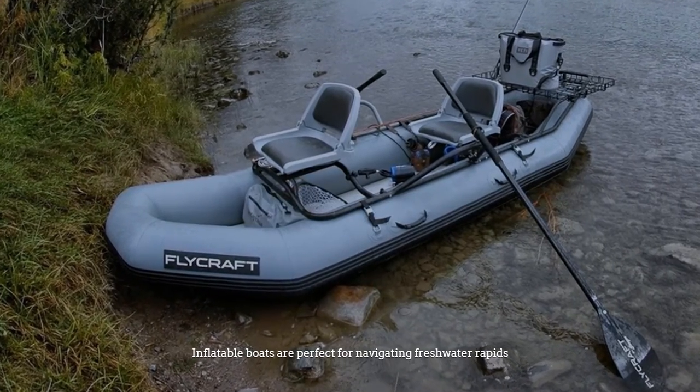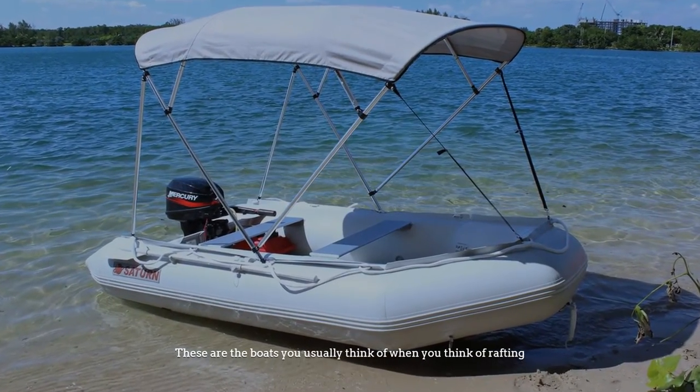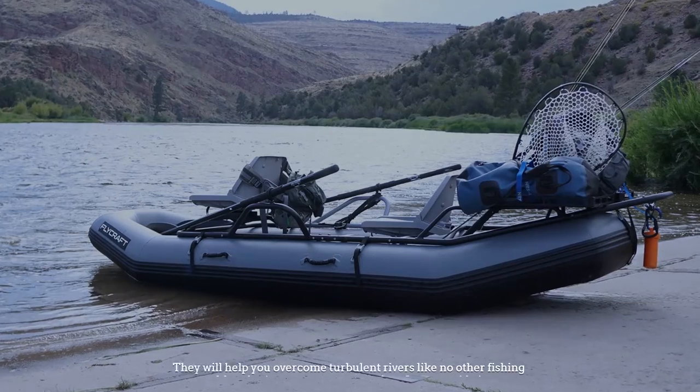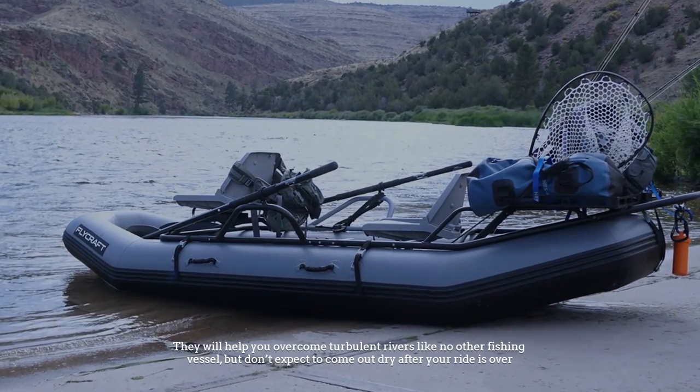Number six: inflatable boat. Inflatable boats are perfect for navigating freshwater rapids. These are the boats you usually think of when you think of rafting. They will help you overcome turbulent rivers like no other fishing vessel, but don't expect to come out dry after your ride is over.